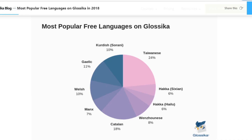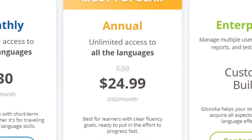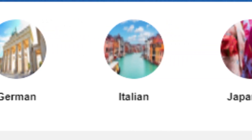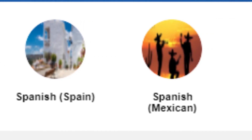Glossika is absolutely free for Sorani Kurdish because Kurdish is classed as a minority language, and there are some other free languages on Glossika such as Cornish, Welsh, Catalan, and a couple of varieties of Hakka. If I would have to pay, it would start from about $25 a month — that's the lowest rate if you subscribe for one whole year — but this gives you access to all the languages, so you could pay that and learn any language on Glossika.